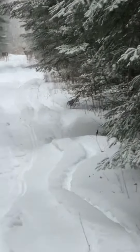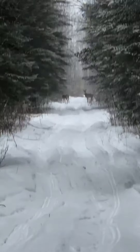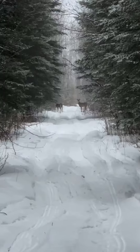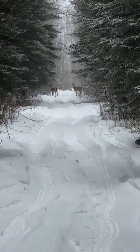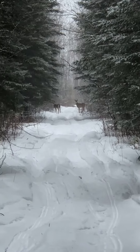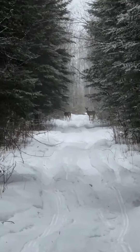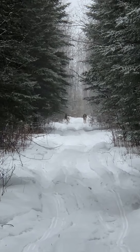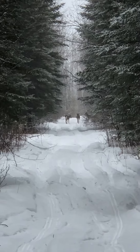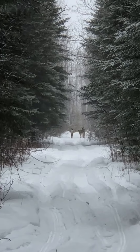Let me step out onto the trail a little bit — there, you can see a little bit better. There they are. Good sized deer too. Now if I was in a survival situation and I saw that — oh, there's three! Look at this, they've got like a community down there.